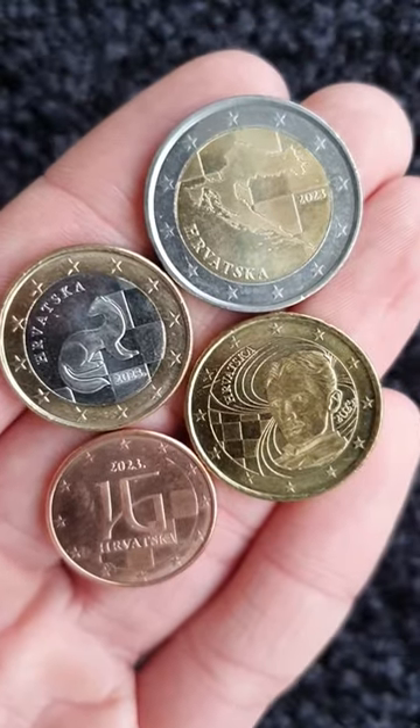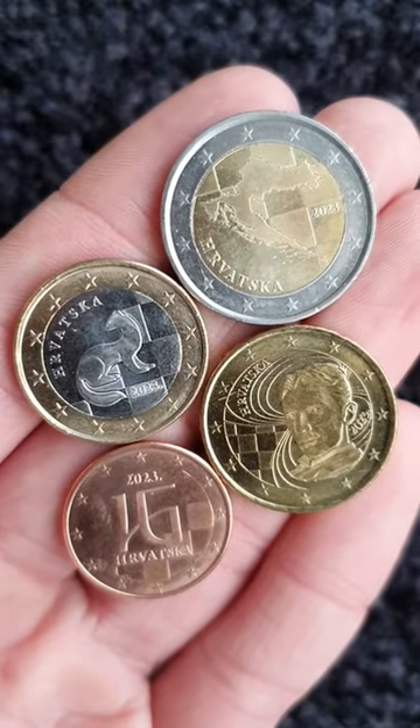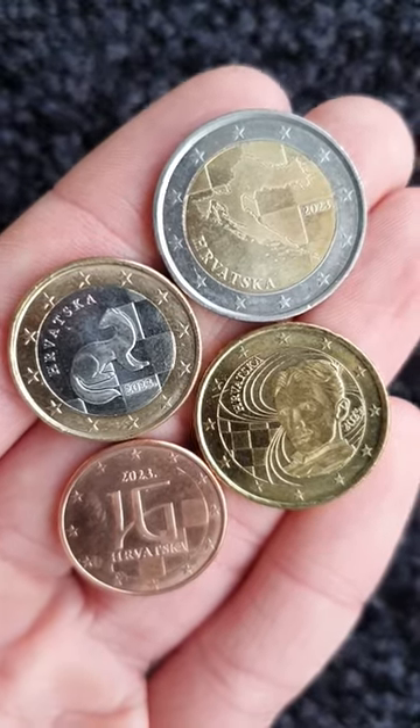All of the designs contain a checkerboard motif in the background, the checkerboard of course being a distinctive part of the Croatian coat of arms.